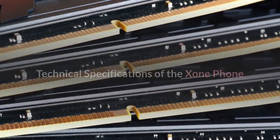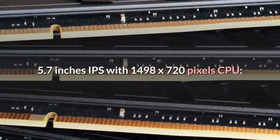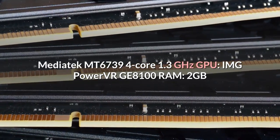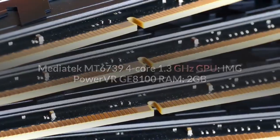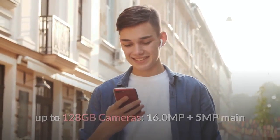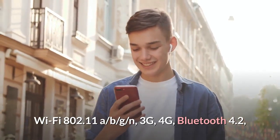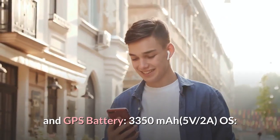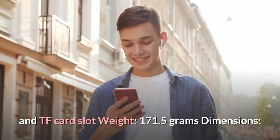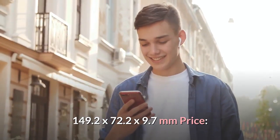Technical specifications of the Exxon Phone: Display — 5.7-inch IPS with 1498 x 720 pixels. CPU — Mediatek MT6739, 4-core 1.3 GHz. GPU — IMG PowerVR GE8100. RAM — 2 GB. Internal memory — 16 GB, expandable up to 128 GB. Cameras — 16.0 MP plus 5 MP main, and 8.0 MP front. Connectivity — Wi-Fi 802.11 a/b/g/n, 3G, 4G, Bluetooth 4.2, and GPS. Battery — 3350 mAh, 5V/2A. OS — Android 8.1. Connections — micro USB port and TF card slot. Weight — 171.5 grams. Dimensions — 149.2 x 72.2 x 9.7 mm. Price — $199.